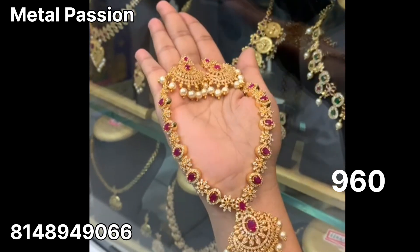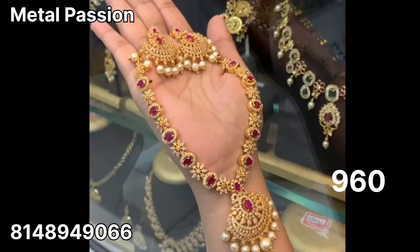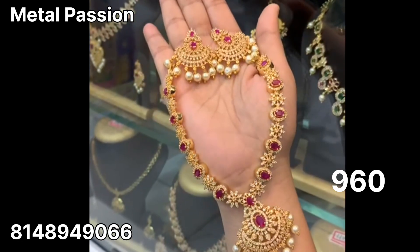As usual, price is mentioned. If you are interested in this, you can find the number on the display. You can order on WhatsApp. In the description, there is a WhatsApp group link.